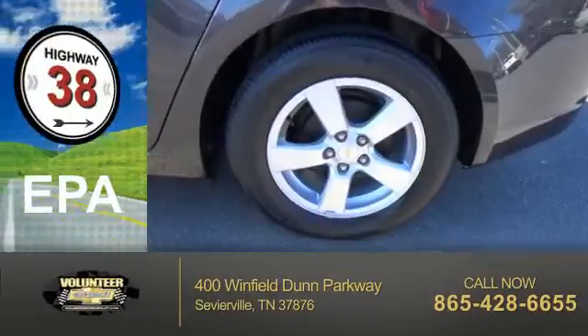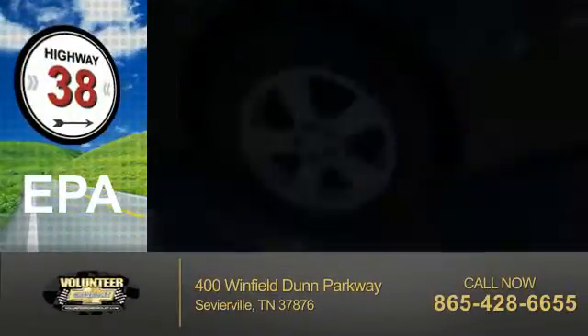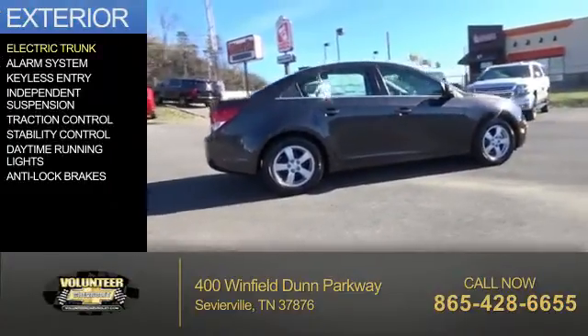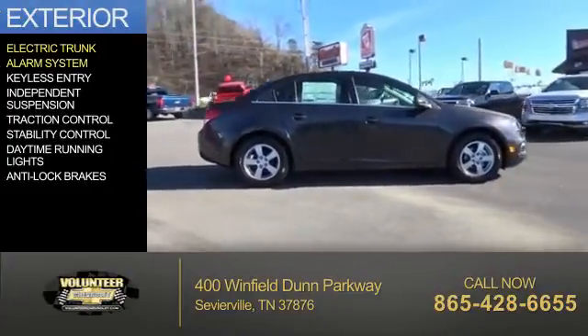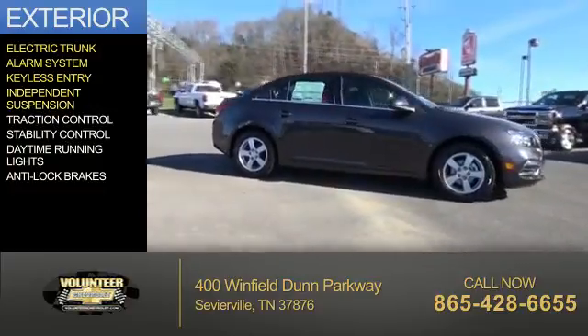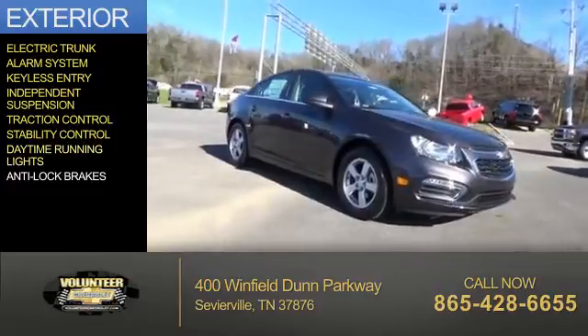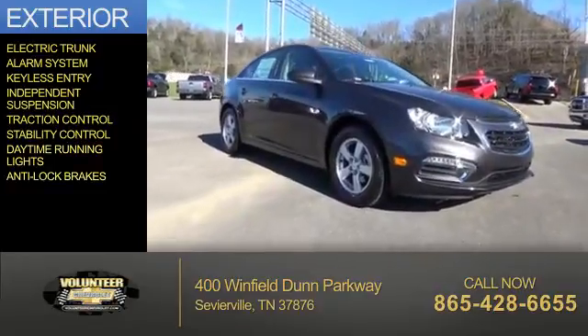Great fuel efficiency saves you money by requiring fewer trips to the gas station. The features include an electric trunk, an alarm system, keyless entry, independent suspension, traction control, stability control, daytime running lights, and anti-lock brakes.